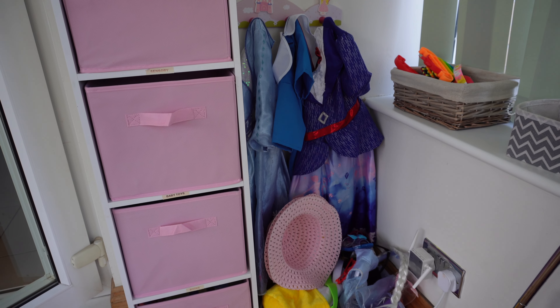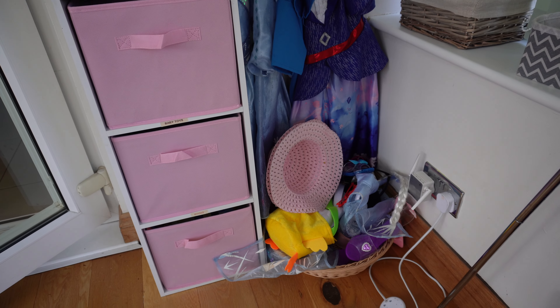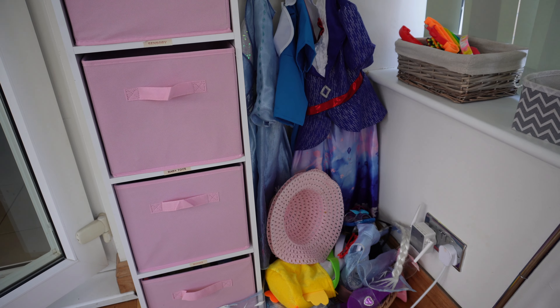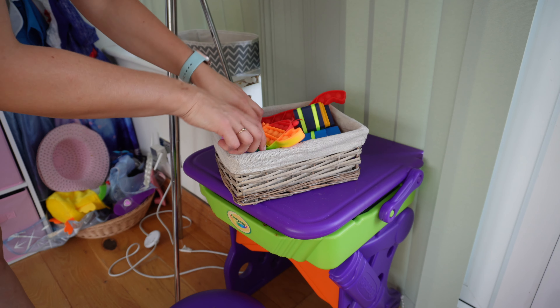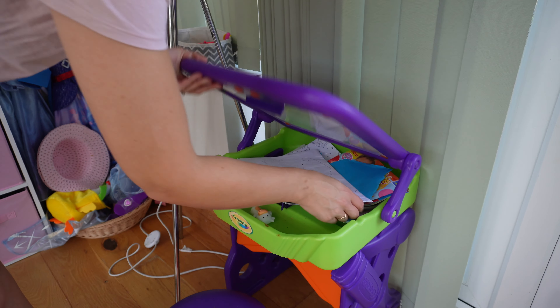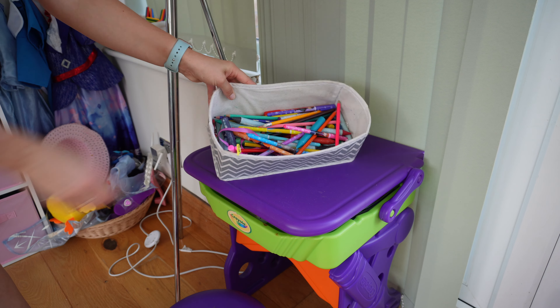On the other side they have a little dressing up area. Sophia loves dressing up so she's got a basket full of bits and bobs, and some costumes hung up - I do rotate some of those as well, and we have some in her bedroom too. She has a little sensory basket with squishies and poppets and any random bits. And then she's got a little desk and a little easel which turns into a full easel for painting - she mainly uses it for drawing and colouring.